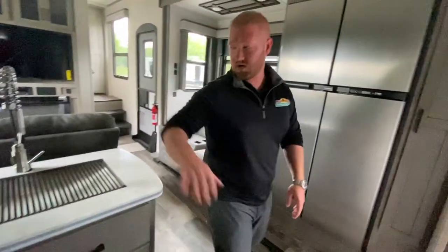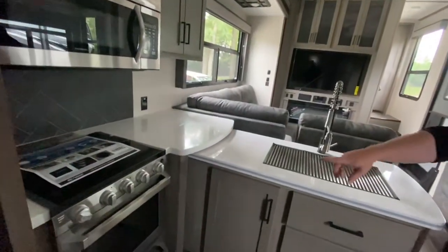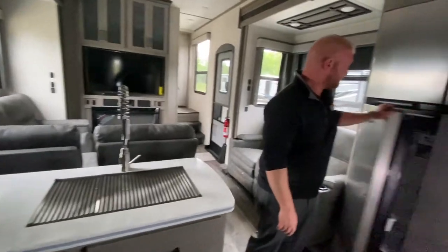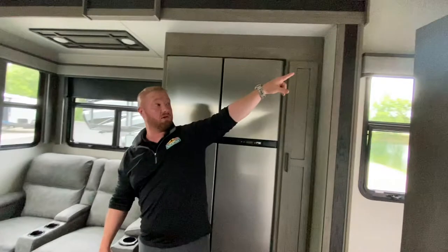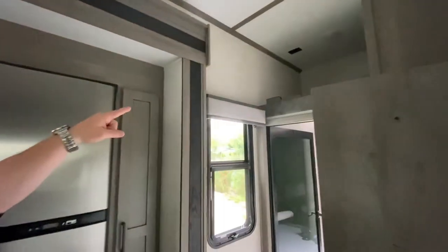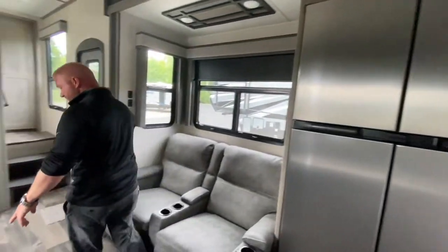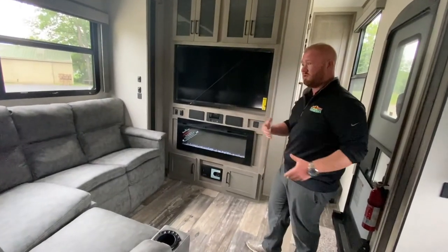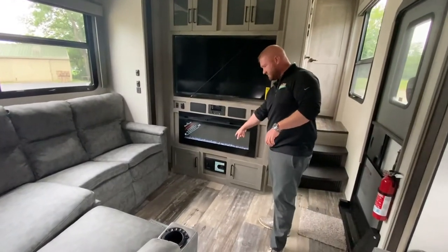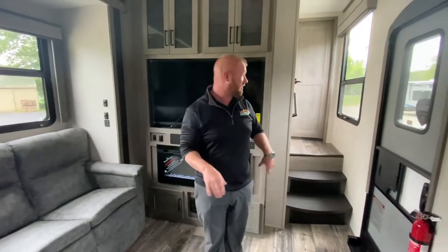As you come in here you got tons of counter space, a really big microwave, good size stove, and a great big refrigerator. You got a loft right above there — you can hide your friends up there. Lots of seating, and these do have heat and massage. Electric fireplace so you can turn that on and not utilize all the propane — central vac system too. One of the things I really like about this coach is that you have tons of windows all the way around.